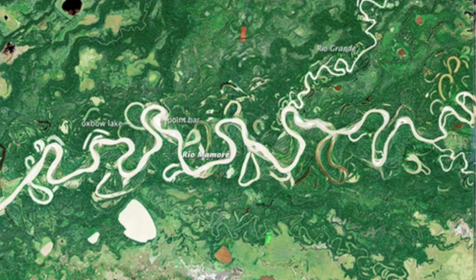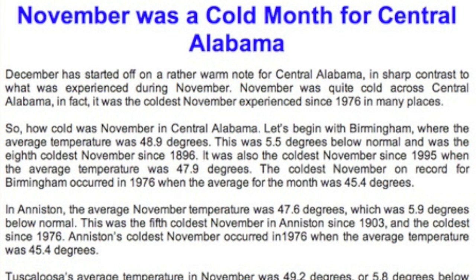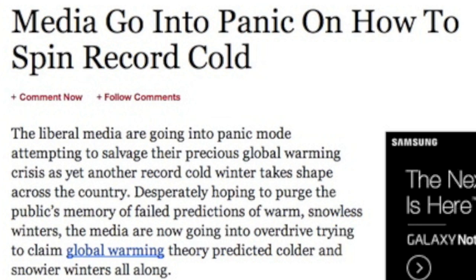NASA's Earth Observatory is showing how the Amazon River shifts over time — this one is linked for you below — along with the first stories compiling November cold influence in the US. If you've been watching the media try to play off this November cold, you cannot help but laugh at them.